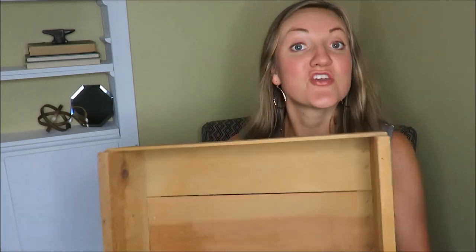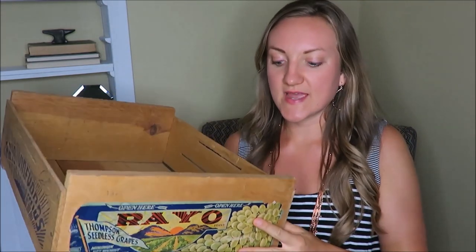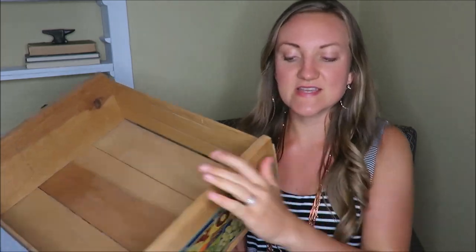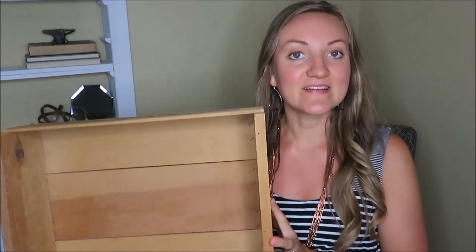The first item I got is a crate. I'm a huge crate fan and these shorter ones are great because you can hang them on your wall. This one says 'Rayo' on the side — not really sure what that means. I might try to take that off, otherwise I'll just leave it because it's pretty natural to its element. This was three dollars.